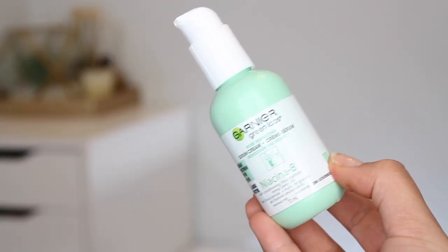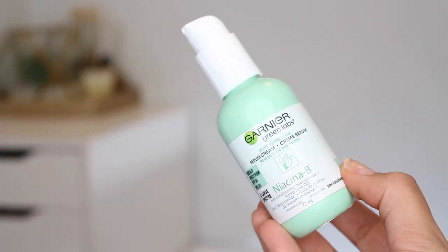On to something new from Garnier — I'm really excited about this. This is the Garnier Green Labs Pore Perfecting Serum Cream, the Niacinib. There are three different formulas from this collection: the Niacinib, which has niacinamide and hemp seed oil for more oily, acne-prone skin with larger pores; Pinacy, which has pineapple and vitamin C; and Hyalumelon, which has hyaluronic acid and watermelon. The names kind of tell you what's going on.